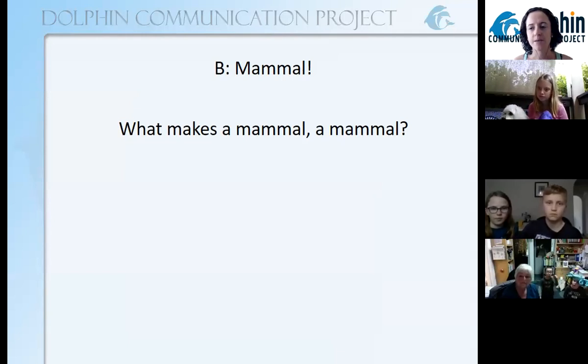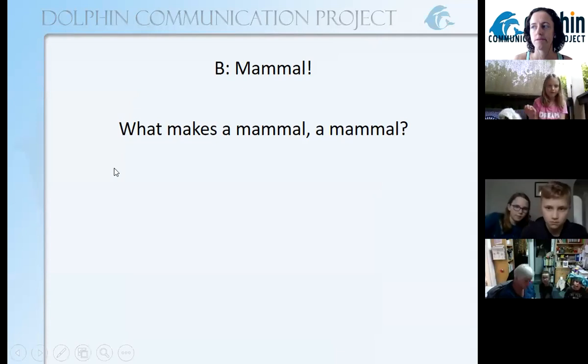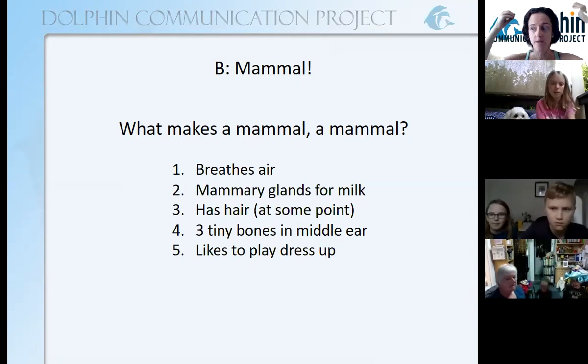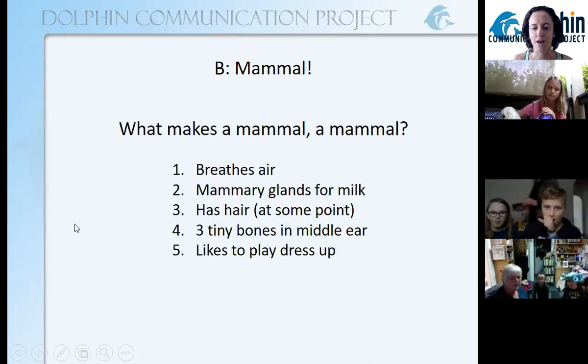Go ahead, type some ideas into that chat box if you want, talk to whoever's in the room with you. See if you can suggest some ideas. What makes a mammal a mammal? I'm going to give you a few to choose from. Does it breathe air? Does it have mammary glands — that's a big word — to make milk for babies? Does it have hair, at least at some point? Does it have three tiny bones in the middle ear to help it hear? And does it like to play dress-up? Which of those do you think are the right answers?